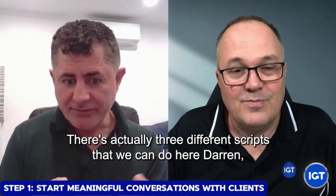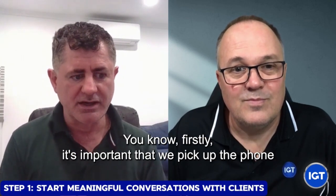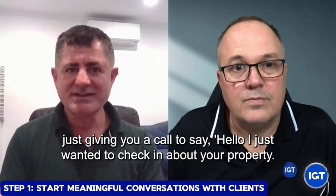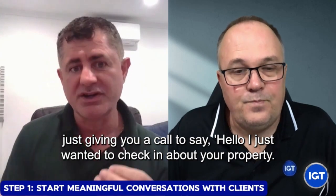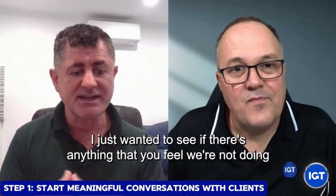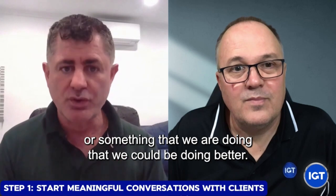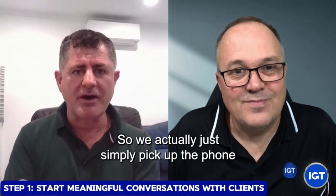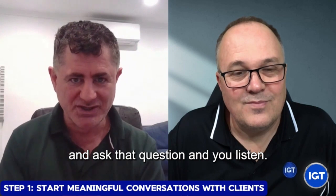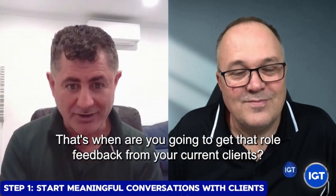The first thing is simply picking up the phone. There are actually three different scripts we can do here. Firstly, it's important that we pick up the phone and say, 'Hi Darren, Dennis here from IGT. Just giving you a call to say hello - I just wanted to check in about your property. Everything seems to be going really well with Michael Sands. I just wanted to see if there's anything that you feel we're not doing, or something that we are doing that we could be doing better.' So we simply pick up the phone and ask that question. And you listen - that's when you're going to get that raw feedback from your current clients.